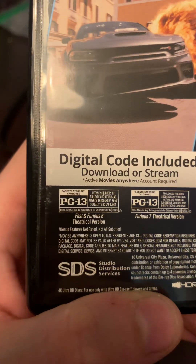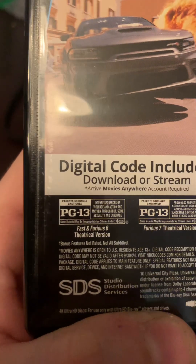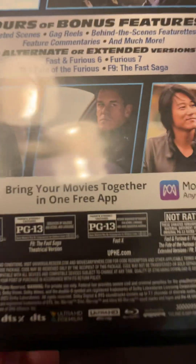We have the extended version — I believe only the theatrical version. No extended on the 6th one. Furious 7, Furious 8, Furious 9, and Furious 10.